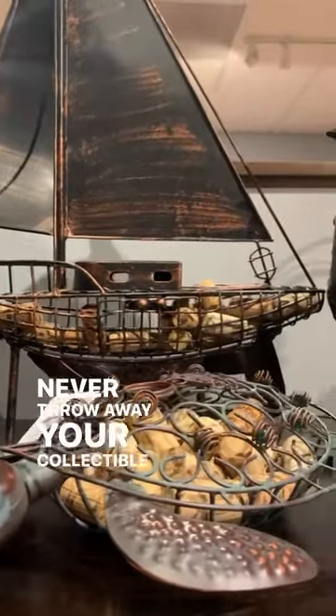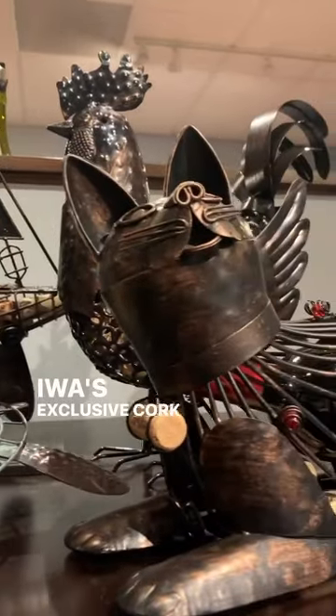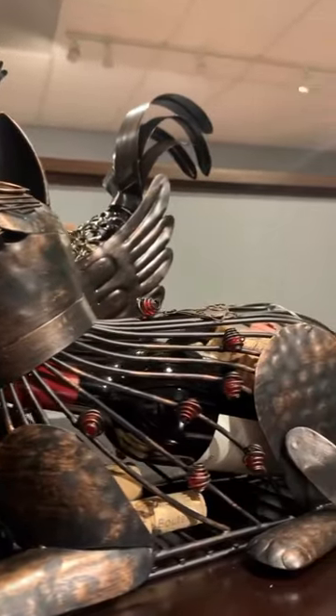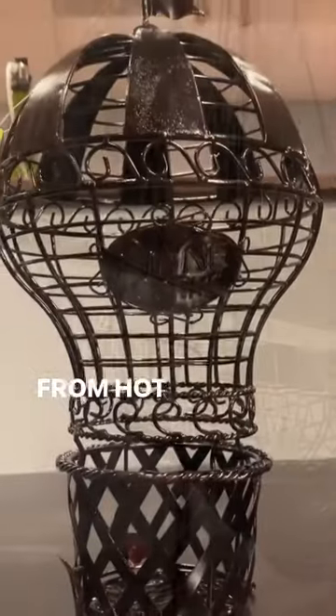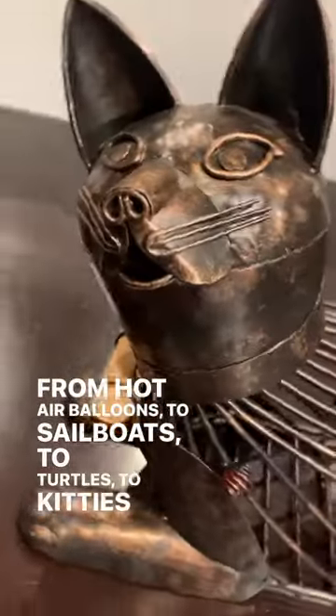Never throw away your collectible corks ever again with IWA's exclusive cork cages. From hot air balloons, to sailboats, to turtles, to kitties, and roosters.